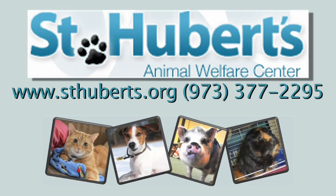If you'd like to help the animals at St. Hubert's, contact us by visiting our website at www.sthuberts.org or call us at the shelter at 973-377-2295.